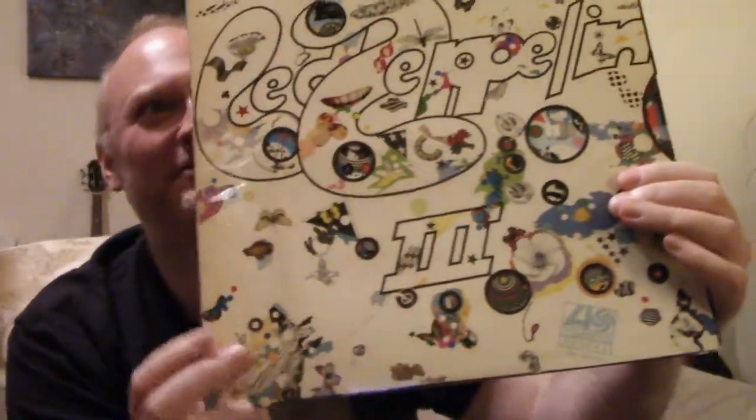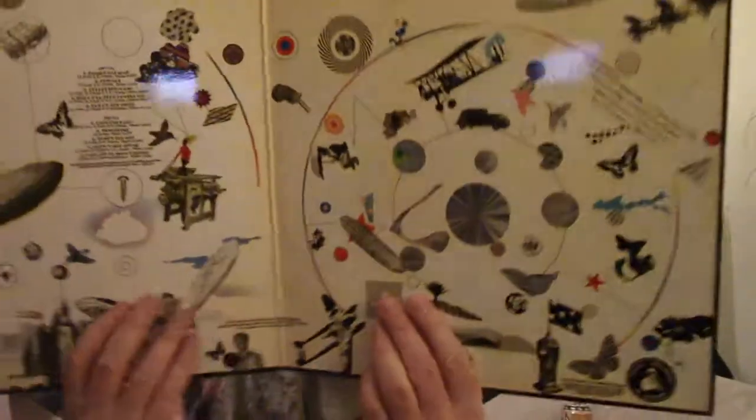Number one - Led Zeppelin 3, with the spinny disc cover. This one does move. I'm a bit reluctant to do too much with it because there are faint traces of the shrink wrap still on this. This is not a first issue but it's a very early reissue. I bask in its glory - I love this. It's just so different from anything else, especially anything else that Led Zeppelin had put out, and anything else in the 70s really. A lot of rock and heavy rock albums were very dark-covered, and this was very bright, white and poppy - pop arty.